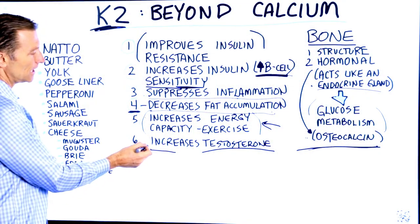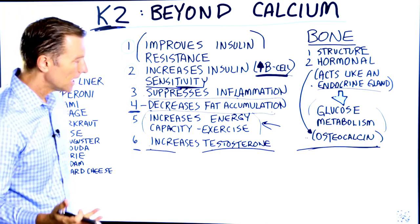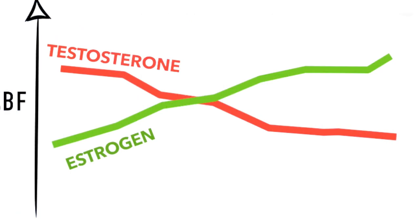Number six: vitamin K2 can even increase testosterone. Now, if you're female, it's not going to increase testosterone beyond your normal levels — it's just going to help balance testosterone.